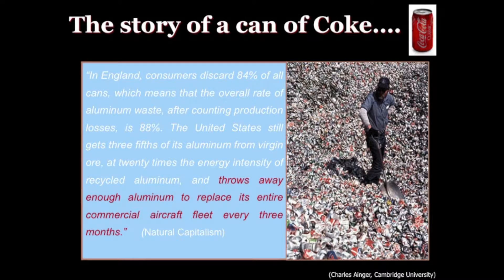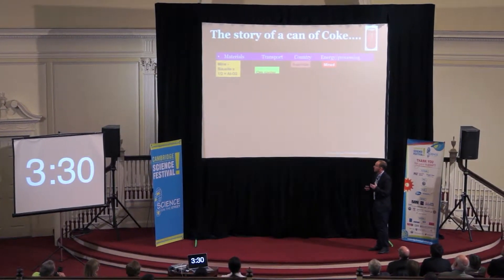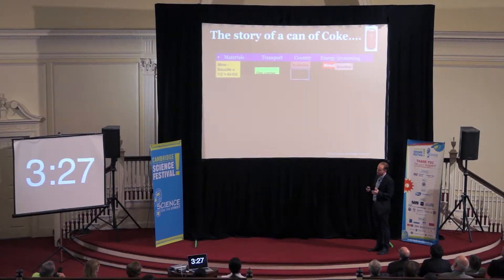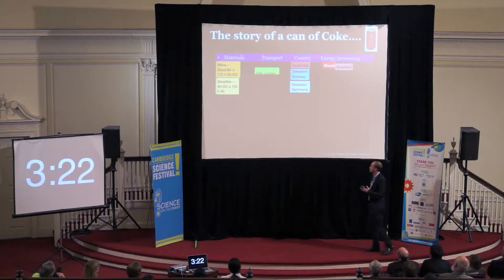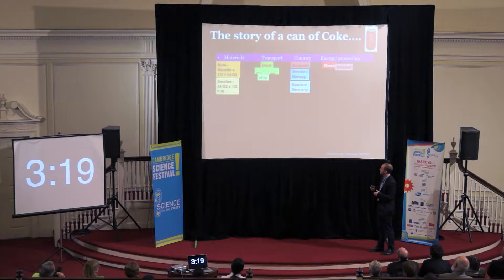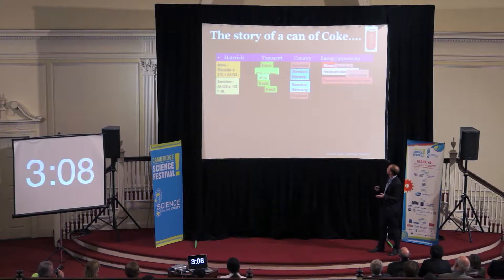Now let's compare that to another artifact. This is the story of a can of Coca-Cola and what it takes to make that can. We can do a material flow analysis, tracing the materials. We begin by mining bauxite in Australia, reducing that to aluminum oxide. It's transported by ore carrier to Sweden and Norway, where it's smelted down to pure aluminum. It arrives in Germany by ship, then trucked, heated and rolled to 900 degrees, cold rolled, and trucked again. It arrives in England where it's formed into aluminum and then punched into cans.